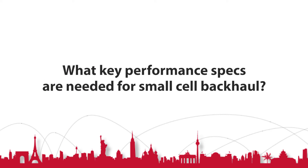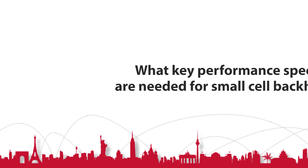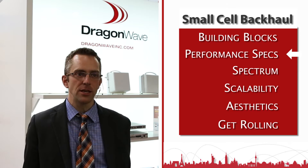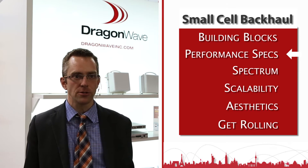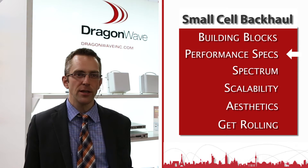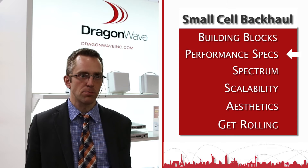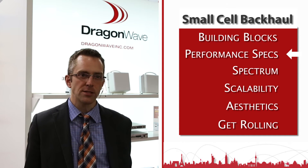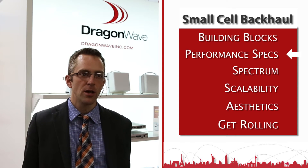What key performance specs are needed for small cell backhaul? There are a number of key performance specs required. One is capacity — it's very important, because this is a capacity augmentation solution, so you need a high capacity backhaul solution. We think you need speeds of 100 megabits plus for the backhaul. In addition, delay is very important to meet LTE and LTE Advanced standards, and we think sub-millisecond delay is very important.